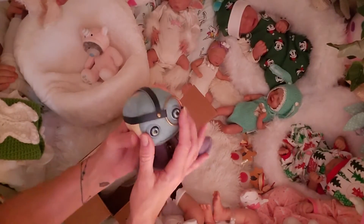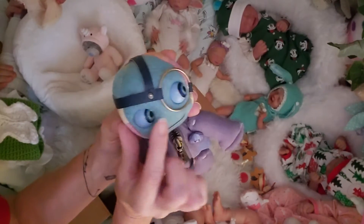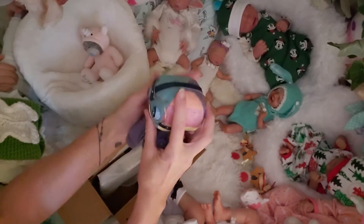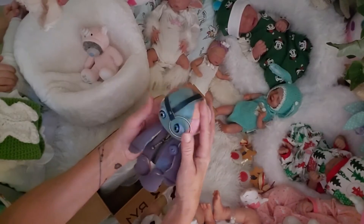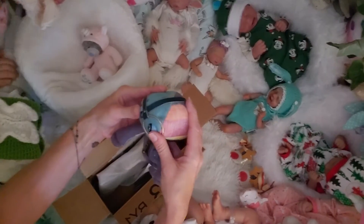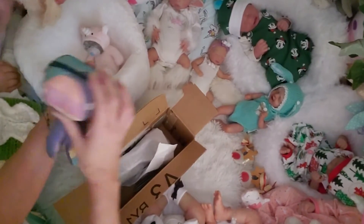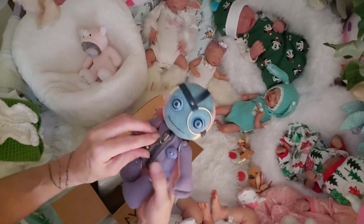These bears are really special because number one, you can move their little eyes and put them in any kind of position you'd like. You can go cross-eyed like this — see, you can look cross-eyed. We're both cross-eyed!